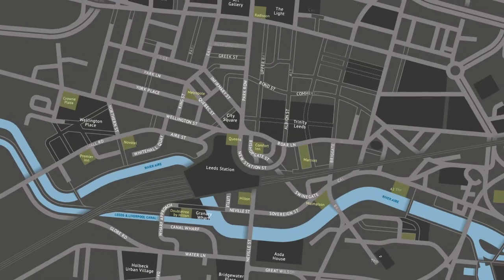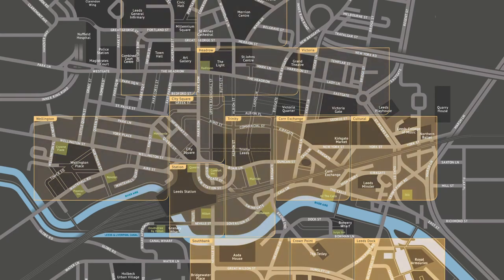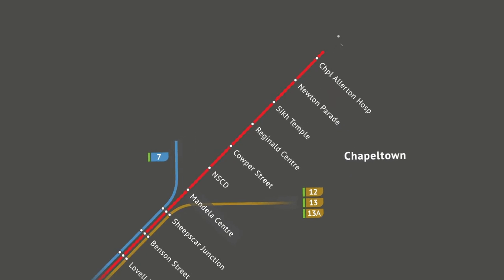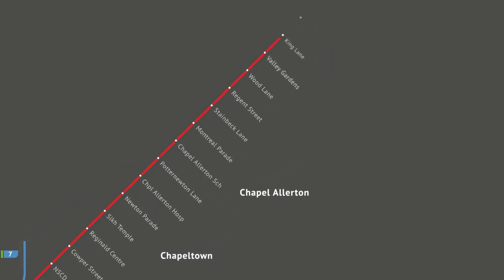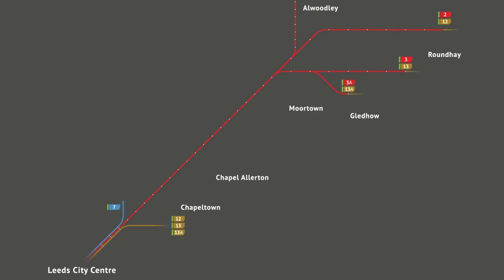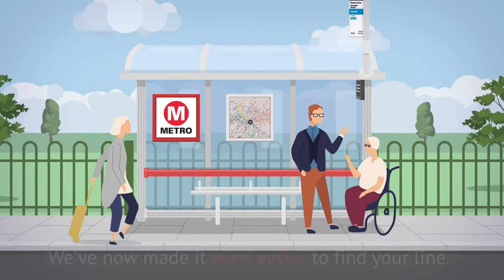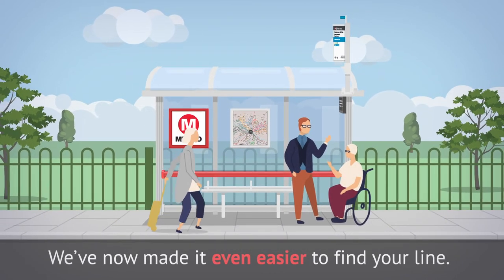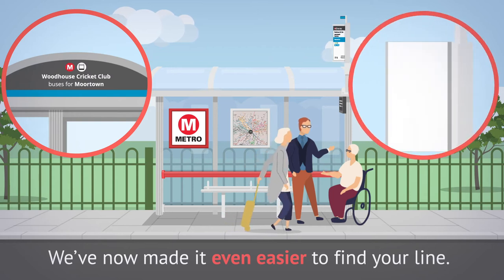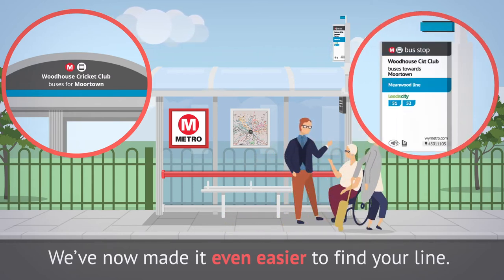We've even created a map for Leeds city centre with new zones to see where your bus goes from. There are also color-coded line maps that show you the stops along your route to and from the city. We are also improving the information at bus stops to make it easier to find your line. Bus stops will now have the colors and names of the bus lines, as well as new bus stop flags which show all the services that run from that stop.